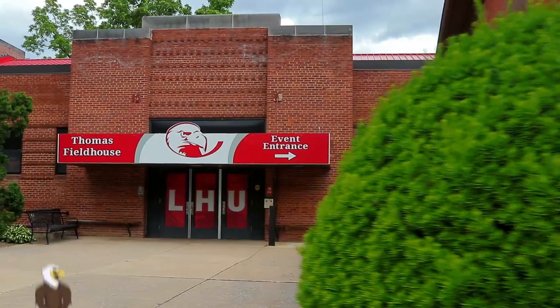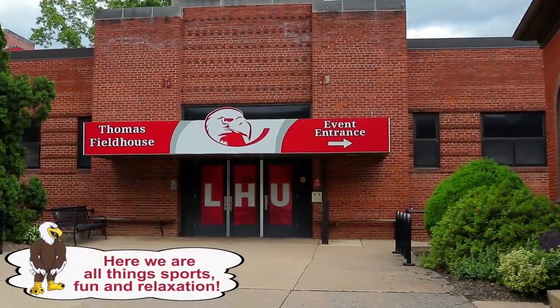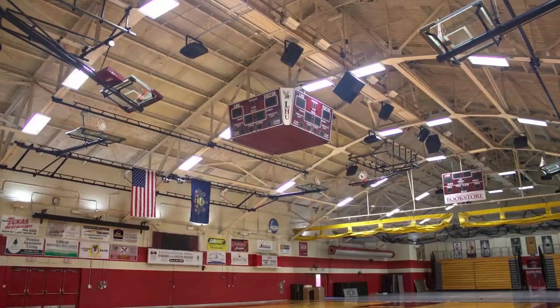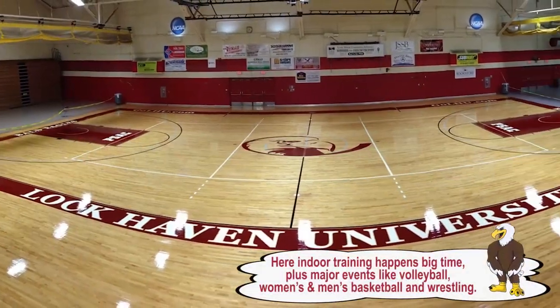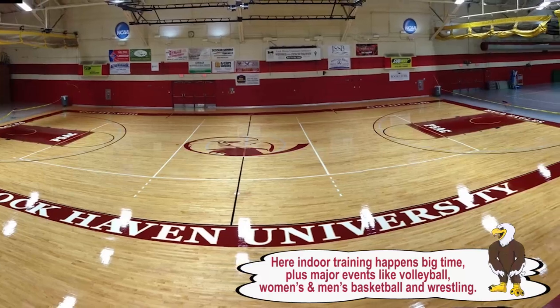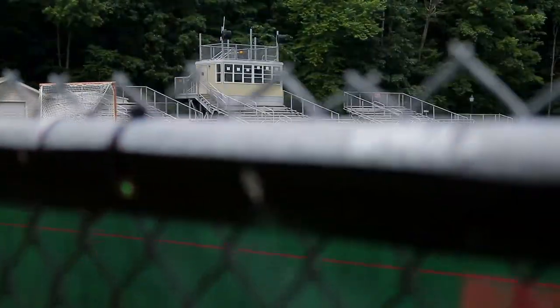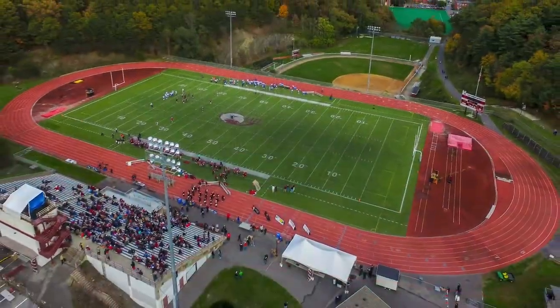Thomas Fieldhouse. LHU attracts serious athletes because of our intense sports culture. First built in 1935, the renovated Thomas Fieldhouse was named for noted athlete Dr. David Thomas. The building is our main sports complex and home to the athletics department.